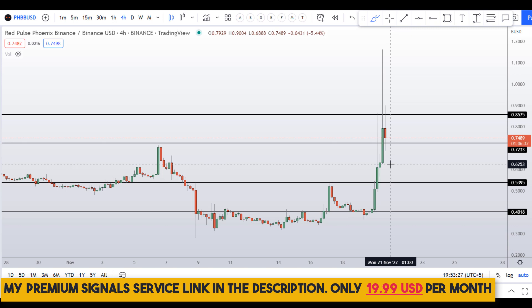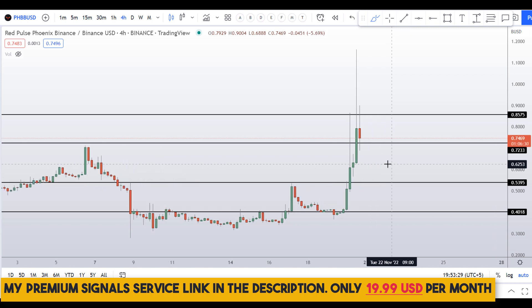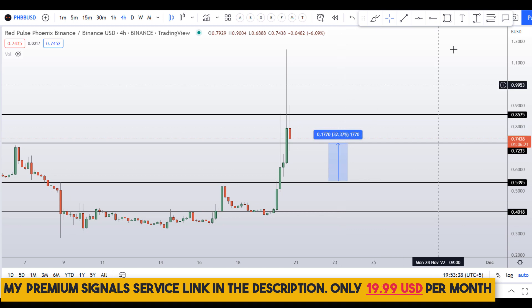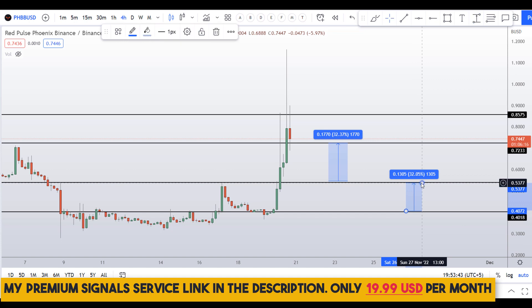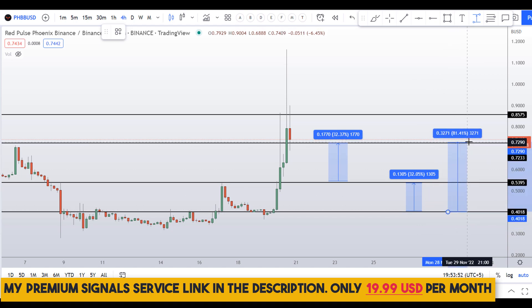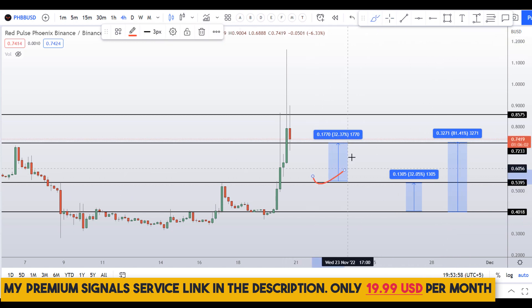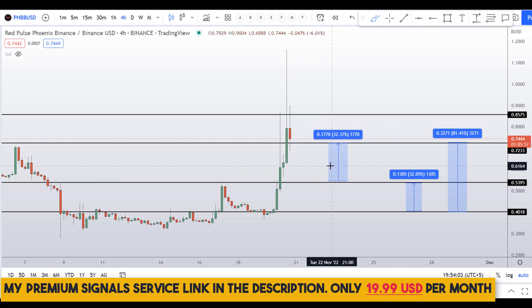If you buy at around 54 cents, the profit target should be at the next resistance — that's about 32% gains. Or you can wait for the level at around 40 cents and target the next resistance area, which is again about 32% gains. If you are aggressive, you can target the highest of this range for about 81% gains. Note that these entry and exit areas are not precise and could change according to market conditions, so for real-time updates join my signal service group — link is in the description.